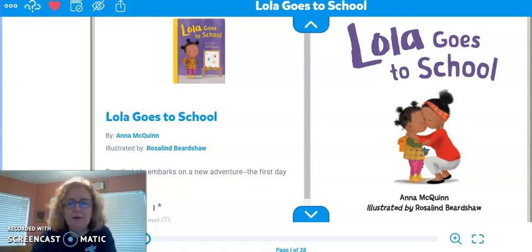The title of this book is Lola Goes to School by Anna McQuinn, and it's illustrated by Rosalind Beardshaw. Anna McQuinn wrote this story — she's the one that made up all the characters and what the characters are doing. Rosalind Beardshaw drew the pictures that go along with the story, so she's the illustrator. That's what an author and an illustrator do.